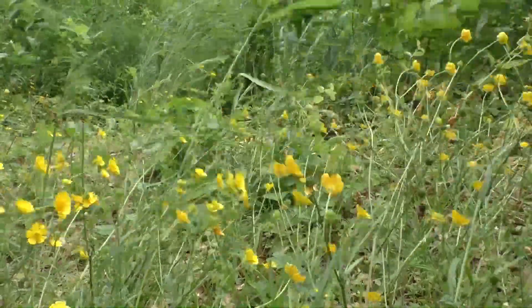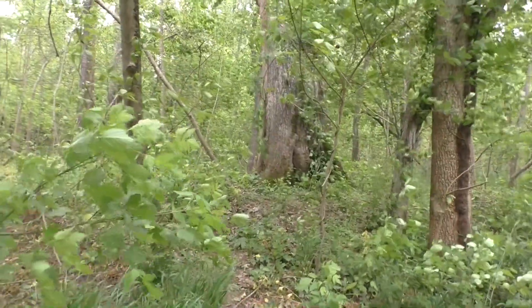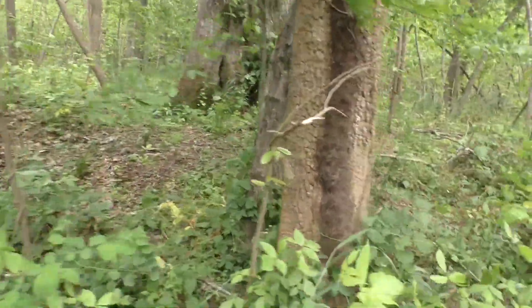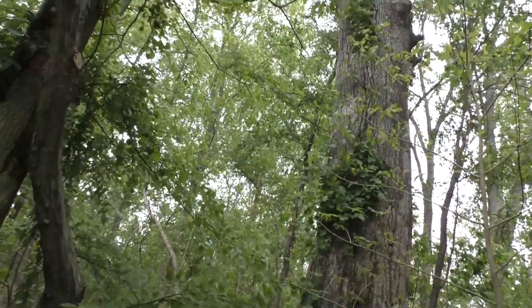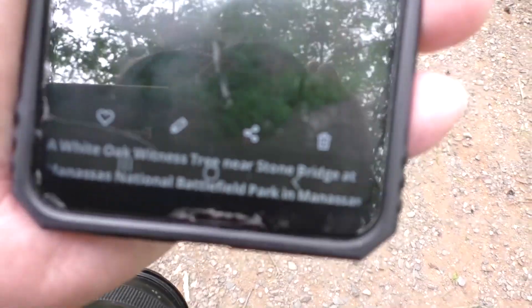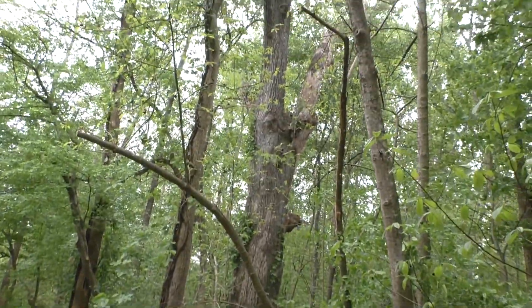A witness tree starts its life just like any other tree, but then something extraordinary happens — something historic happens. And then we say this tree witnessed the Civil War battle, this tree witnessed the fighting, this tree witnessed the death of many brave Civil War soldiers from both sides. I had downloaded a photo from the National Park Service showing the witness tree — a white oak witness tree — so I could use it for reference, and here it is standing before me.